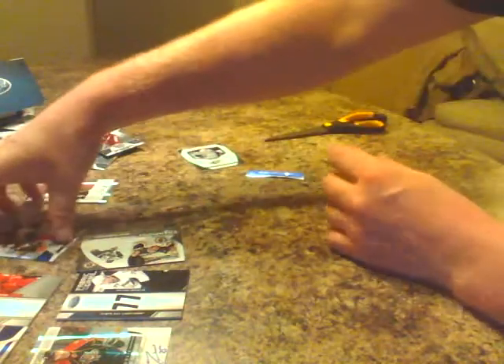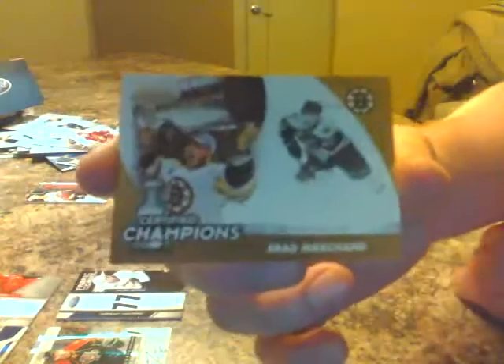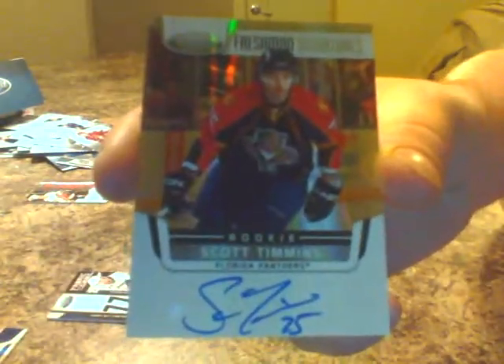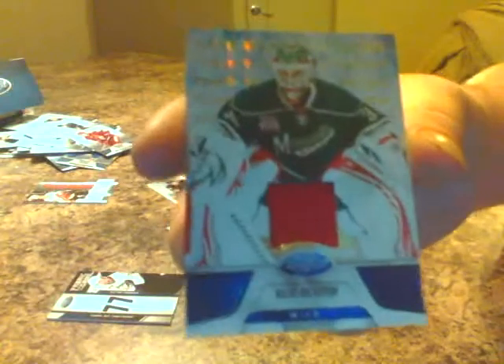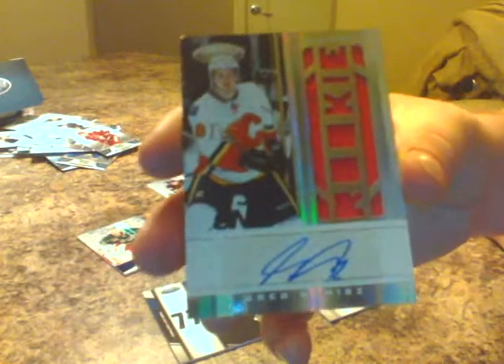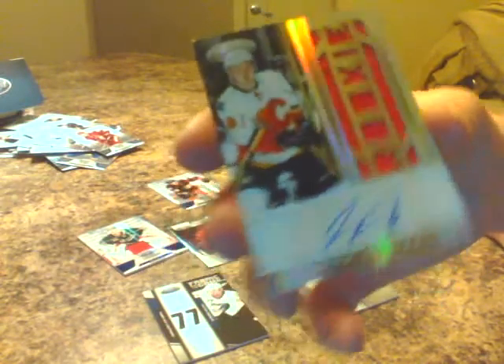Hits recap: Corey Perry blue parallel for the Ducks. Certified Champions Brad Marchand for Boston. Fabrics of the Game Thomas Tatar for Detroit. Scott Timmons freshman signature for Florida. Nick Backstrom certified jersey for the Wild. Victor Hedman jersey number 77 for Tampa Bay. Greg Nemisz on-card auto rookie for the Flames. And the Shea Weber ruby parallel mirror for Nashville. Pretty good overall box.